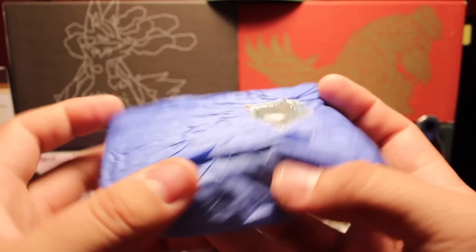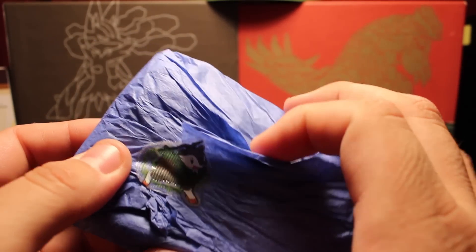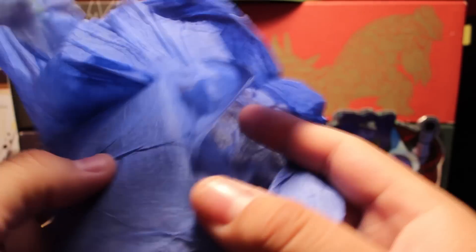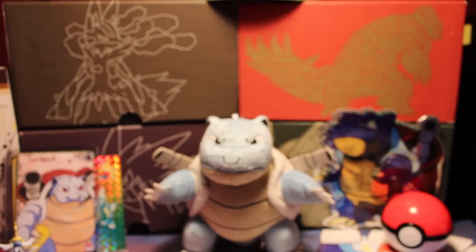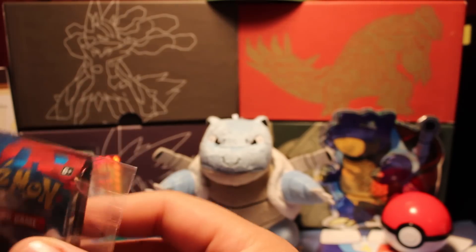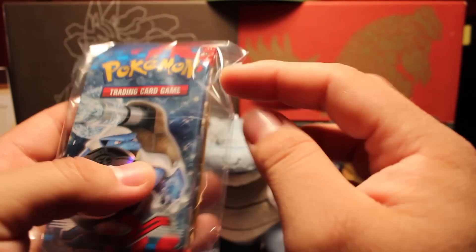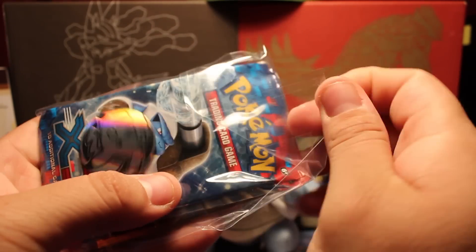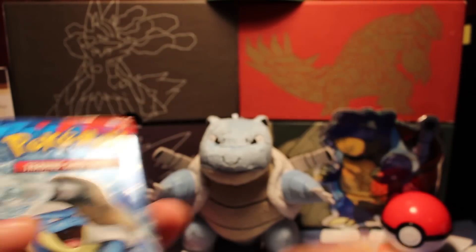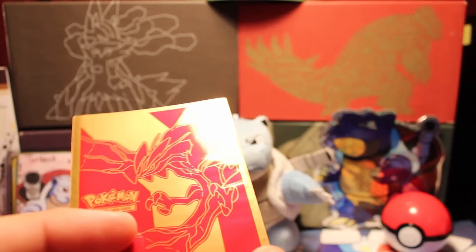Here we have this package with the extra packs. I also bought a blister pack from him separately, and he went ahead and included it with the box as well. I got this Gyarados promo three-pack blister with a Pikachu coin. We have three X and Y packs, a holo Gyarados, an Yveltal sleeve, and a Pikachu coin.